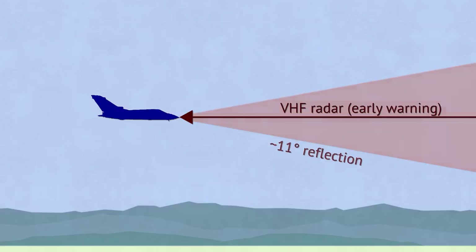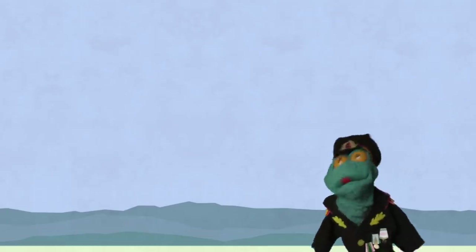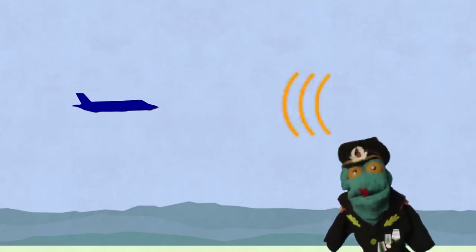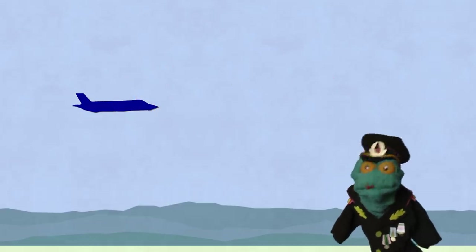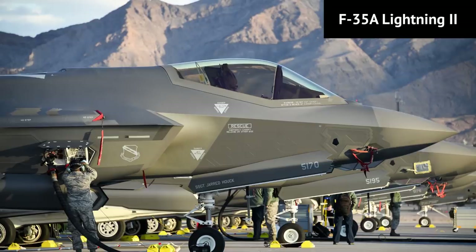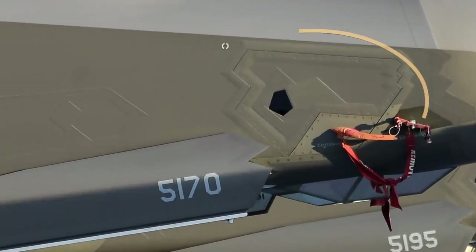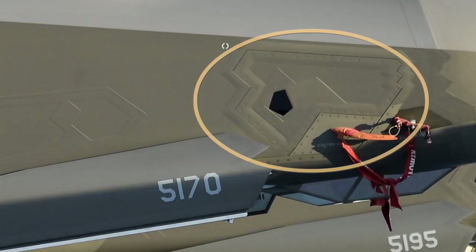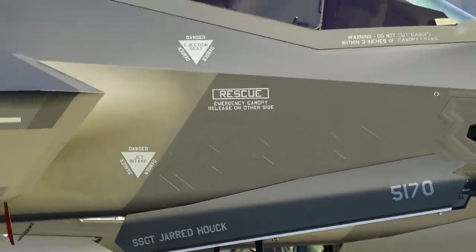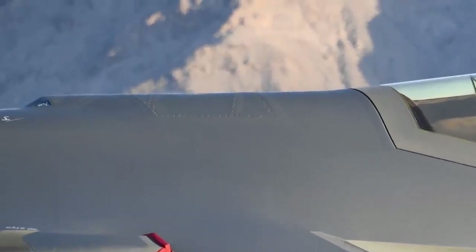Curiously enough, when we get to even shorter wavelengths of a centimeter or under, radars are sometimes able to pick up on stealth planes. At those wave sizes, tiny imperfections on the planes come into play, and various bits can resonate with the radar waves. People will first think the rivets are the culprits there — those could ruin the stealth — but decades of refining the production process have largely taken care of those.